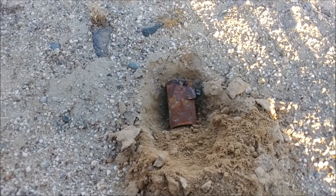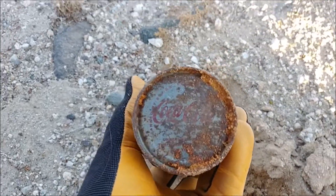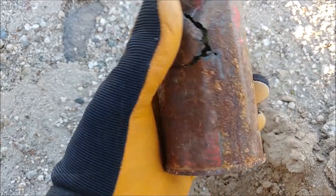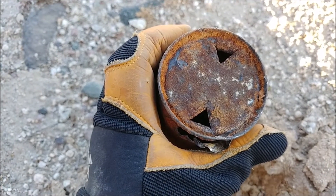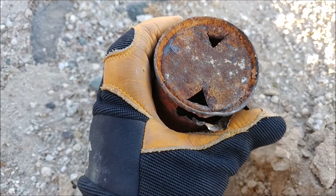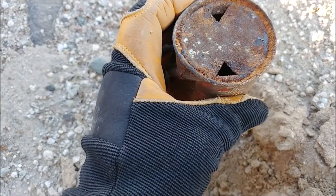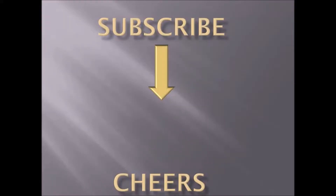Diggers, thanks for watching that video. This is my last haul — look what I found. Oh, it's got Coca-Cola on it. That is awesome. Thanks for watching. Until next time, happy hunting.